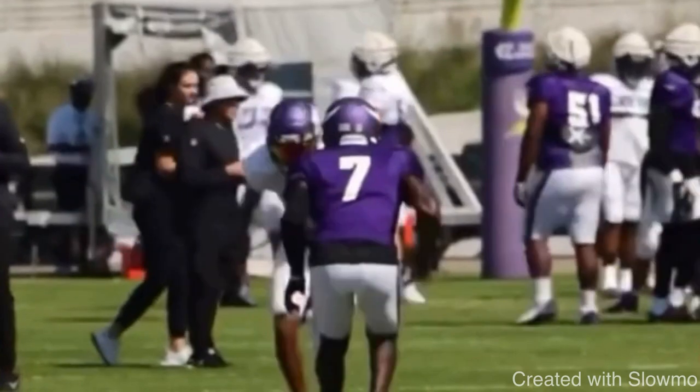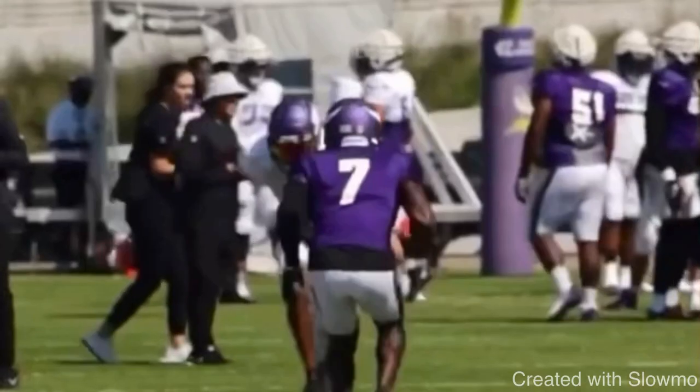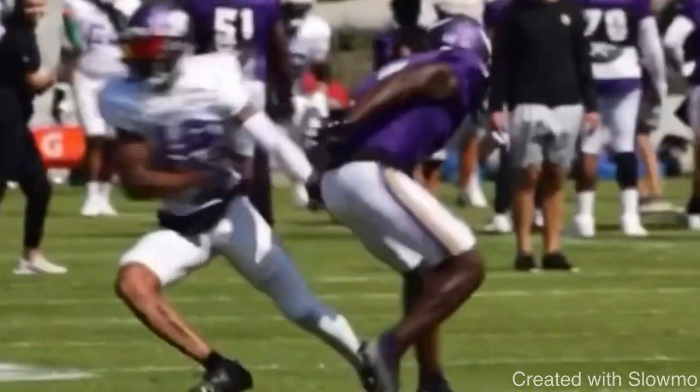When we have off coverage, this is Justin Jefferson right here. When it comes down to off man coverage, it is 90% of the time about your stem — how are you structuring your route, where are you angling your body, what are you trying to sell? It's all about the DB's leverage. He comes off the ball, attacks the leverage at the inside shoulder, and is able to break it off and win on this out route.